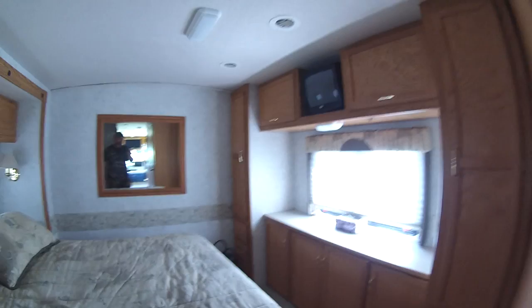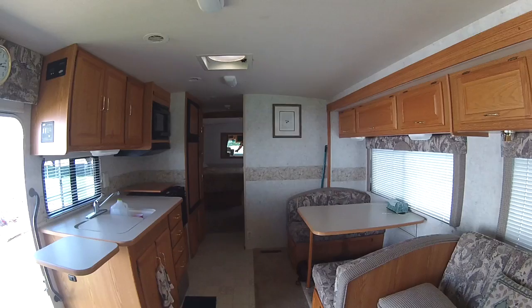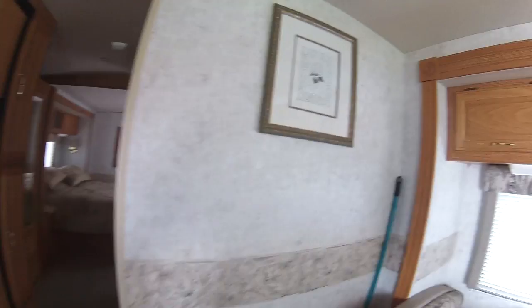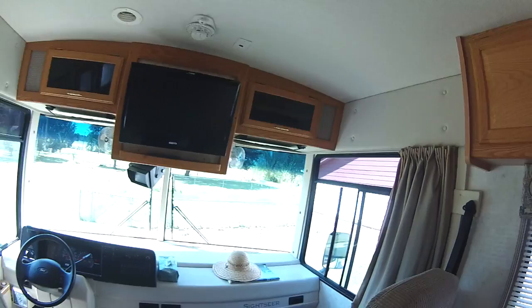We've owned this coach for a couple of years and you can see we haven't changed anything on the inside — no paint, no pictures hung up, pretty much nothing. Maria's concern was that if we ever decide to sell it, people might not like the changes we've made. But I don't like that idea, and there are some things I would like to do in here, so stay tuned for that. That's our baseline — our 2004 Winnebago Sightseer 35N.